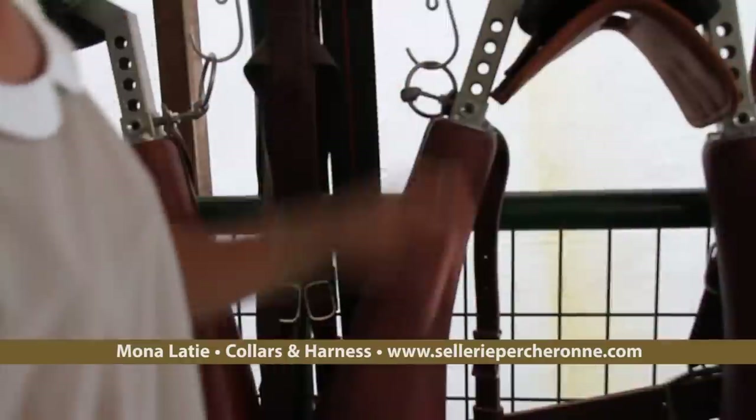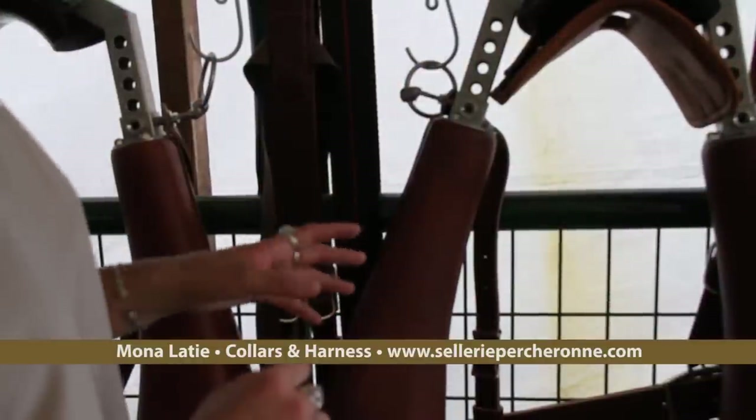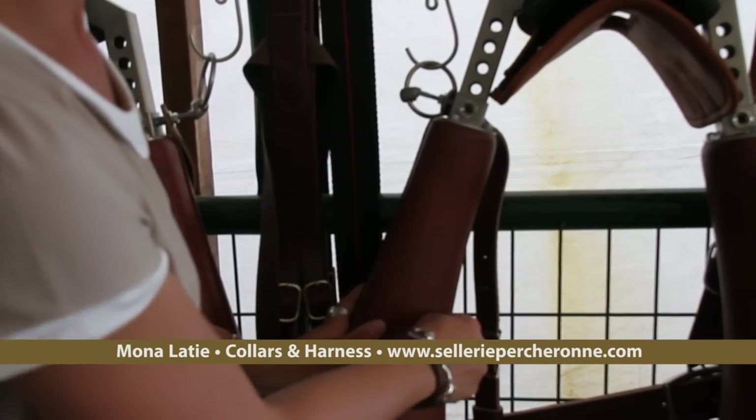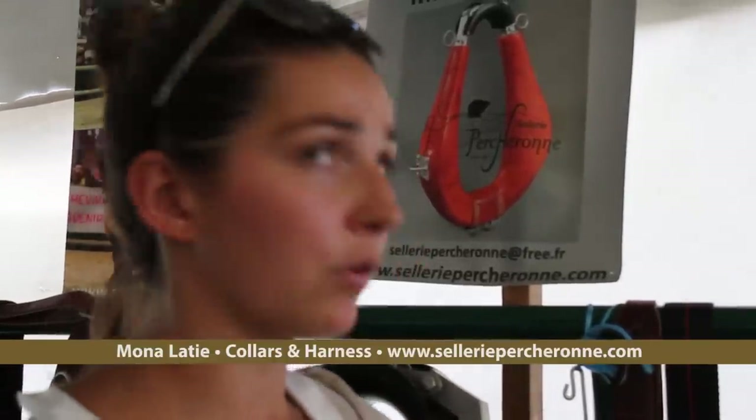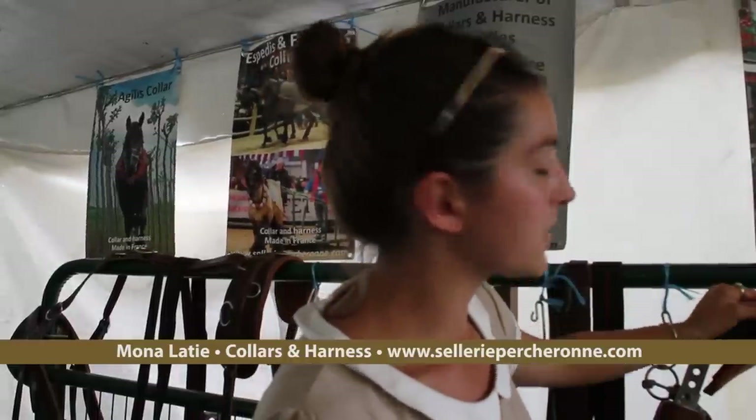So you can adjust here — for the mule we just add more padding here because the neck of the mule is different from the draft horse. The collar is made of different materials: the frame can be magnesium or aluminium — magnesium is lighter. After that we add the neoprene and wrap it with leather. All the metal pieces are in stainless steel, with some plastic parts, and we use French leather, which is of very good quality and nice material.